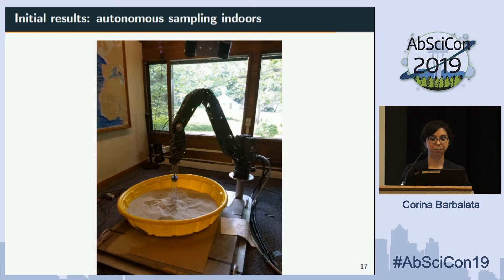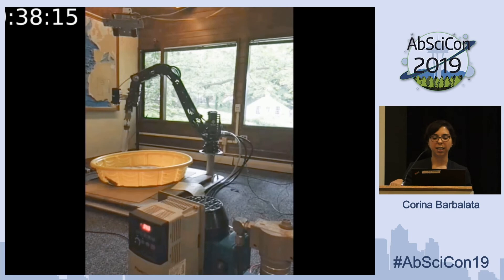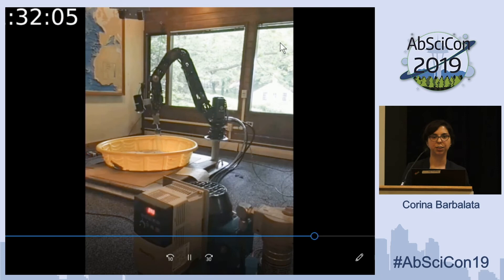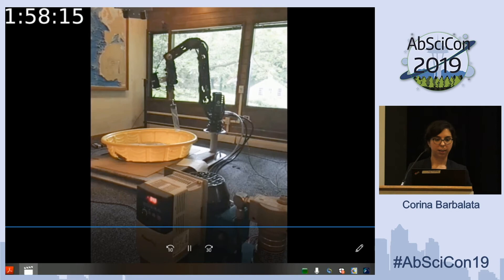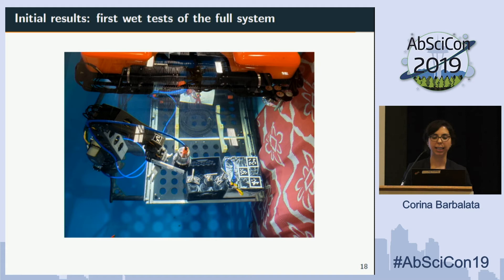Here are some initial results with the arm itself, without any vehicle, in a controlled environment. The idea was to have the manipulator with a push core in the kiddie pool and perform autonomous sampling following a specific path. This video is also at five times normal speed — you can see it going down and up, down and up, sampling in a certain pattern. These were our first experiments, demonstrating full autonomy in terms of planning the path of the system.